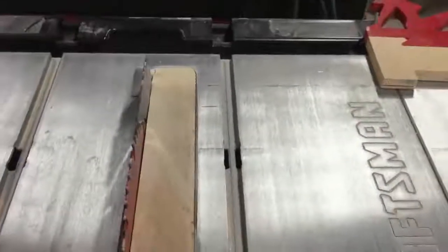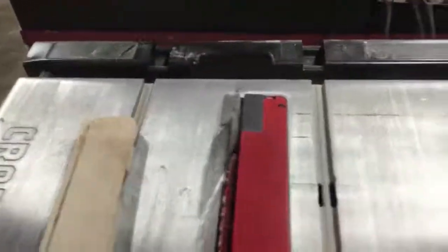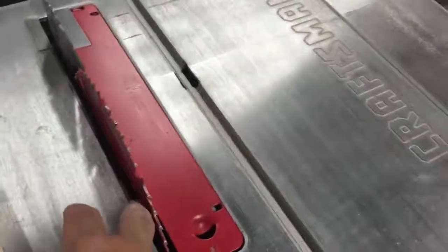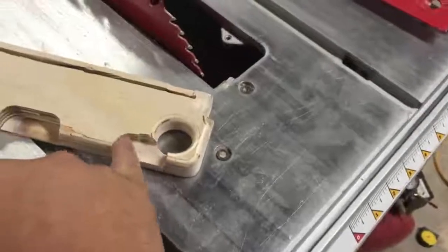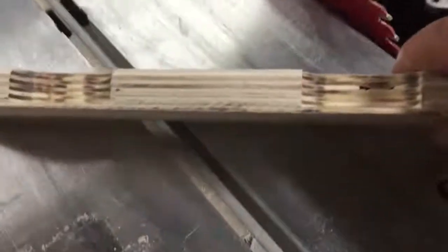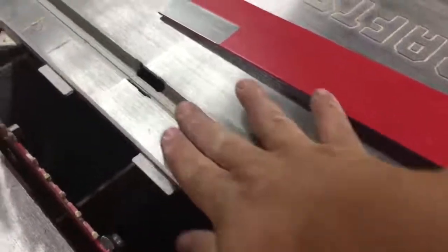I also made a zero clearance insert because the original one — I don't even know where the old one is. The old one is okay, but when I was sawing small stuff it would suck down into the gap — it's got a bit of a gap on both sides, especially the left side. So I made a zero clearance insert, and you can see I did quite a bit of work to get it to fit. I had to route out all the slots for the tabs so it would fit down inside flush with the tabletop.